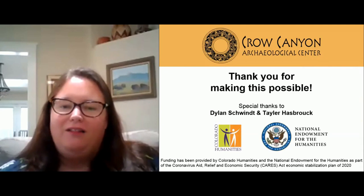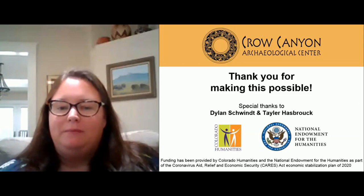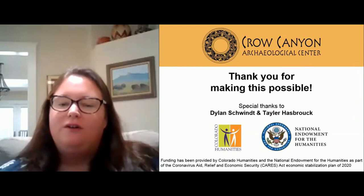I'm Carrie Schlaer, vice president of the Hesatsunum chapter of the Colorado Archaeological Society. I'd like to thank Taylor Hasbrock and Dylan Schwent, who do all of the behind-the-scenes work here at Crow Canyon. We also want to acknowledge the Colorado Humanities and the National Endowment for the Humanities, which provided funding through the Coronavirus Aid, Relief and Economic Security Act Economic Stabilization Plan of 2020.